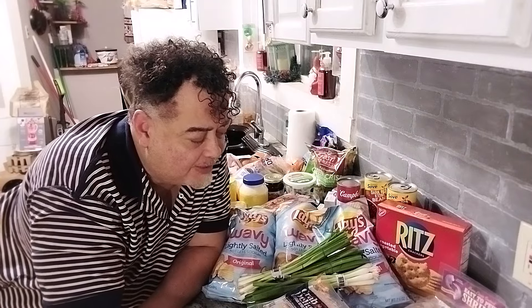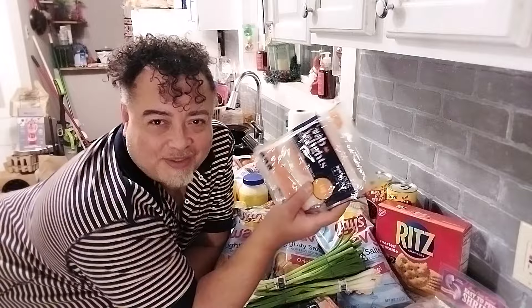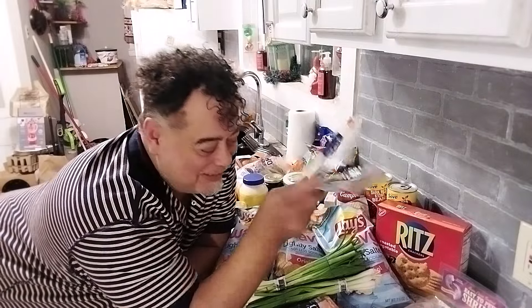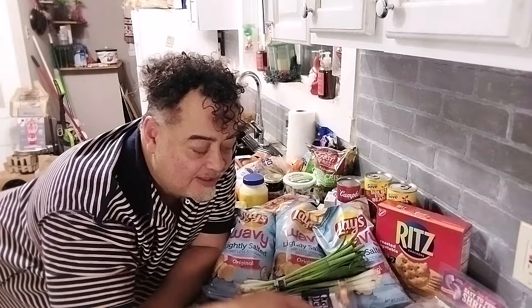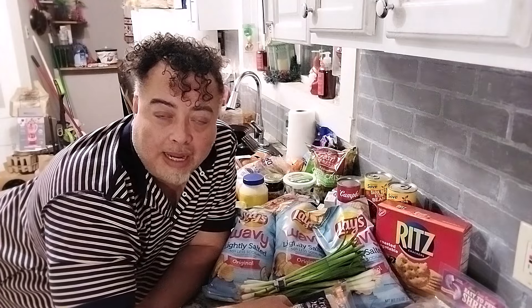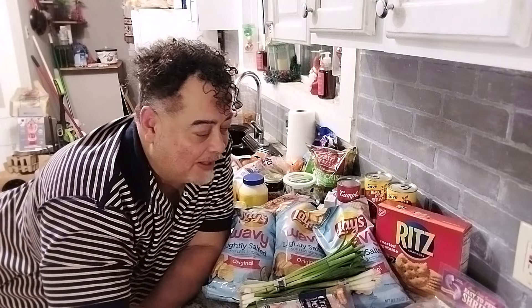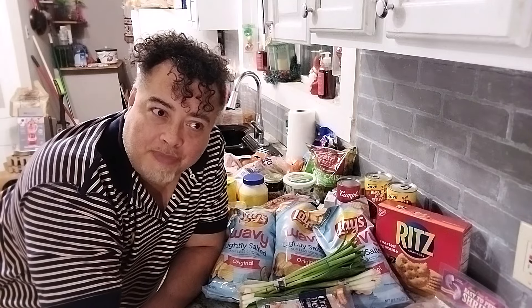What am I going to make today? Let's do the crab rangoon. It's simple, you'll love it. If you've ever wondered how to make this, I'm going to show you. This will be a lovely appetizer at Christmas. I'm going to put this stuff up and get to cooking — come on with me.